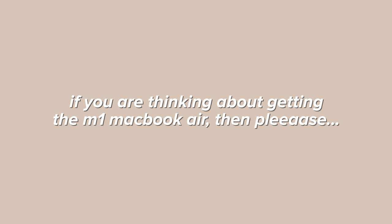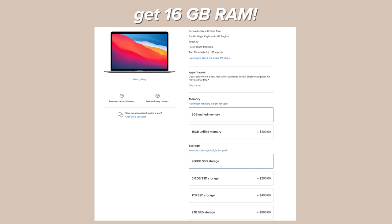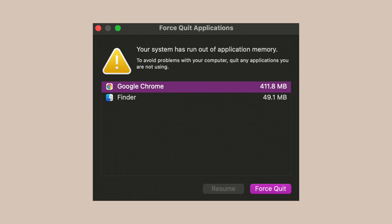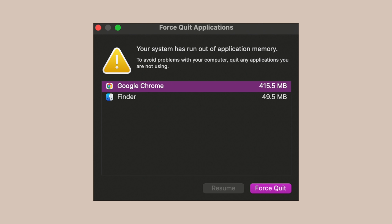One last recommendation: if you're thinking about getting the M1 MacBook Air, I highly recommend making the upgrade to 16 gigs of RAM. I know the upgrade is a bit pricey, but trust me it will be worth it. I have the one with only 8 gigs of RAM and there have been so many times where I don't even have many applications open — just Chrome, Finder, and something else — and I got hit with the no RAM left warning. If you intend to use this laptop for school, I strongly recommend upgrading to 16 gigs of RAM.